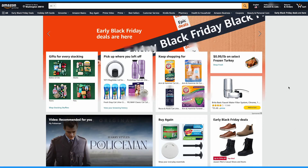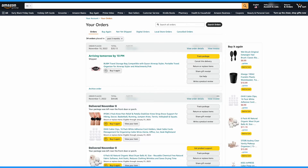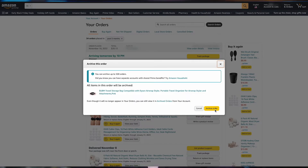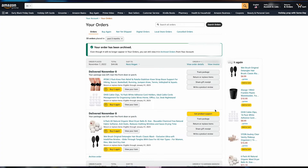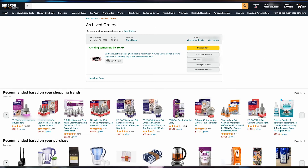First, log on to your Amazon account, then click on returns and orders, or tap your orders if you're on the Amazon app. A list of your orders from the past three months will appear. Scroll to find the item you want to hide, then click archive order, and your order will be moved out of your recent orders. You can still find this order if you go to archived orders, but anyone just browsing your purchase history will not see their present without looking really hard.